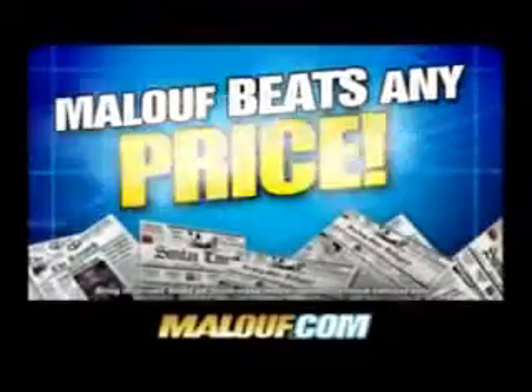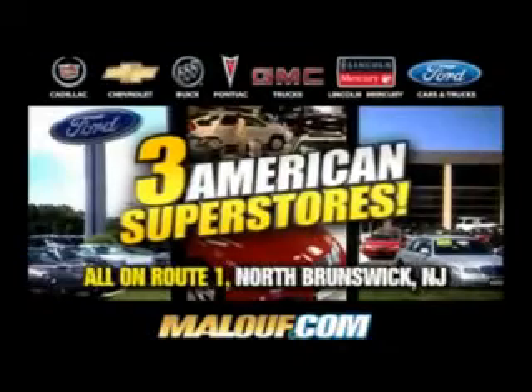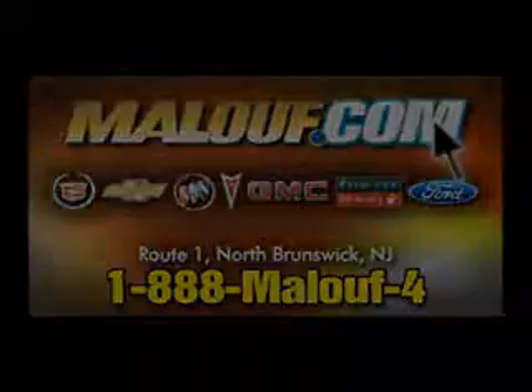Malouf beats any price. Malouf beats any trade and offer. Three American super stores on Route 1 in North Brunswick. Always shop Malouf last — you'll save the most. Shop us last, save the most at Malouf.